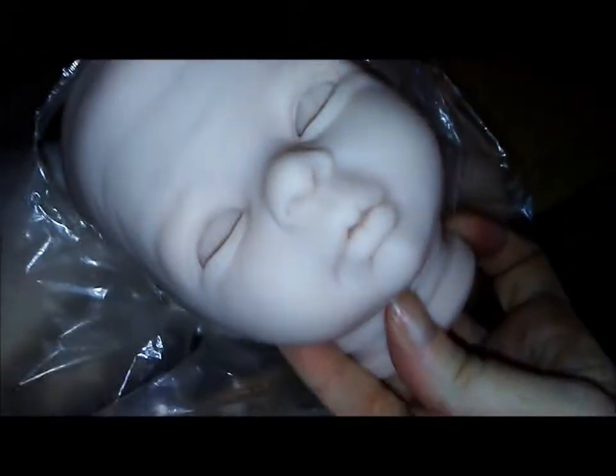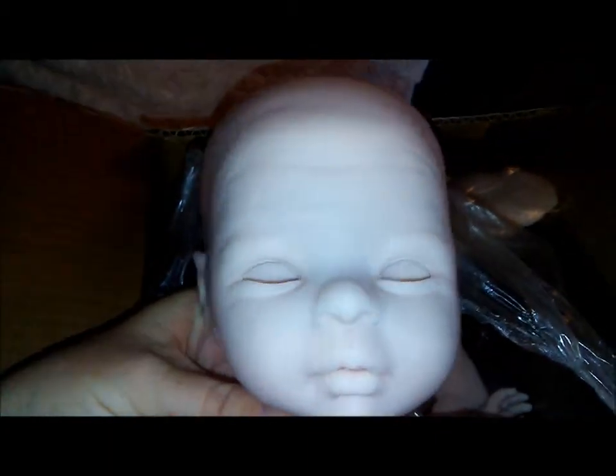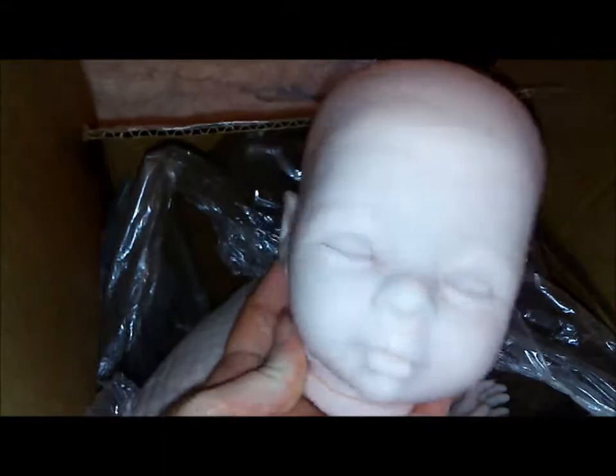Here's her pretty little face. I'll get her out of the plastic. There's her little head. Very cute.